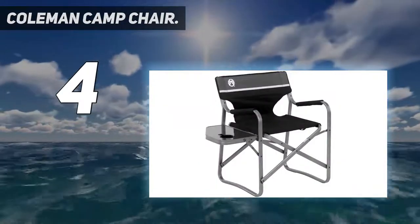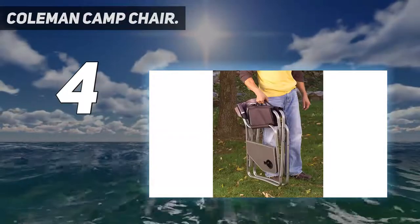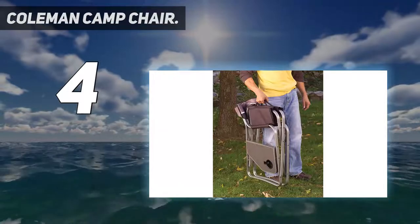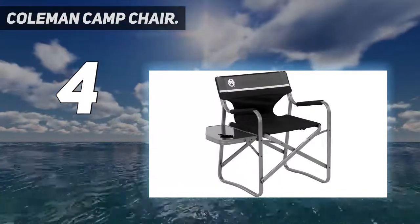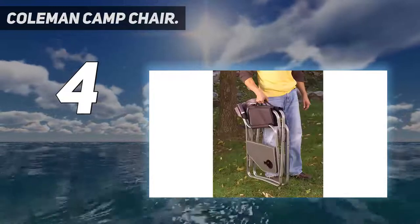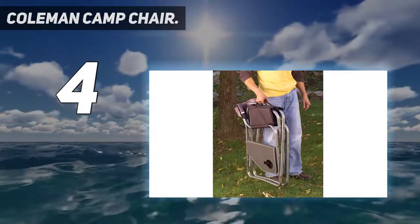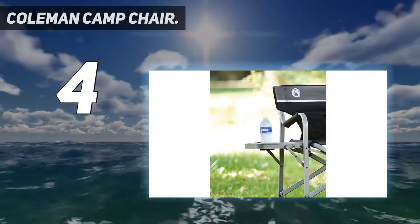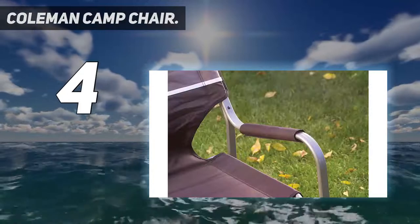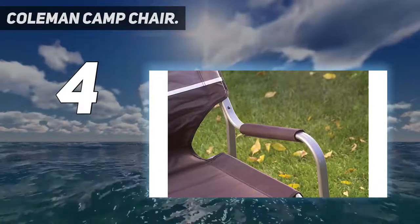"I am so happy with the tray, as I always have a commuter cup of water or coffee, and I have been known to spill them when getting up. I have had my cup in the cup holder on the tray and have not had that happen with this chair." It's also sturdy enough for holding a full plate of food, says one reviewer who likes to eat lunch at the campsite or get together and grill dinner. "I dislike eating from a paper plate balanced in my lap, and this is the perfect solution."